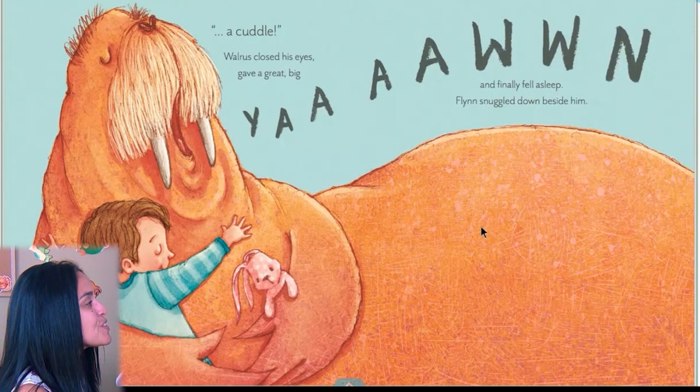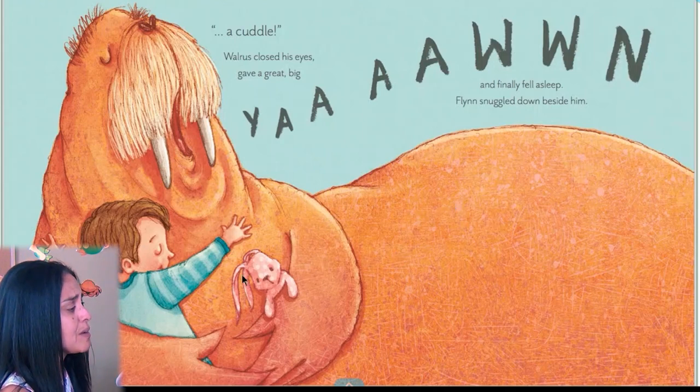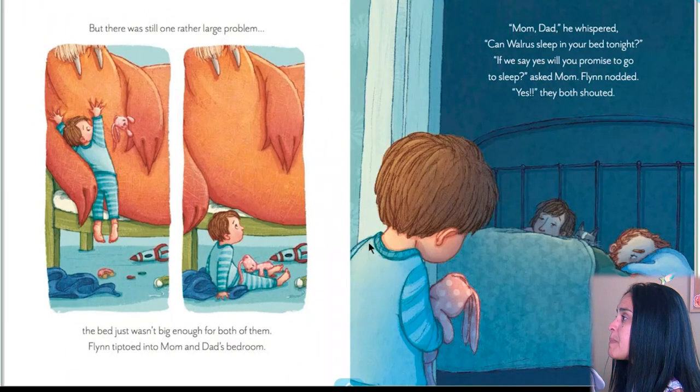A cuddle! Walrus closed his eyes, gave a great big yawn, and finally fell asleep. Flynn snuggled down beside him. Look at Dad — all walrus needed was a cuddle, and he's holding his rabbit. But there was still one rather large problem — the bed just wasn't big enough for both of them. Flynn tiptoed into Mom and Dad's bedroom. 'Mom? Dad?' he whispered. 'Can Walrus sleep in your bed tonight?' 'If we say yes, will you promise to go to sleep?' asked Mom. Flynn nodded. 'Yes!' they both shouted.